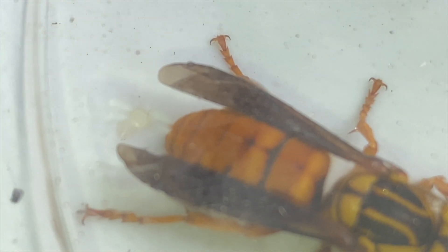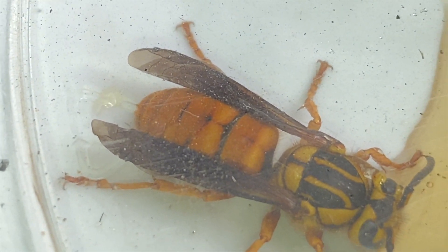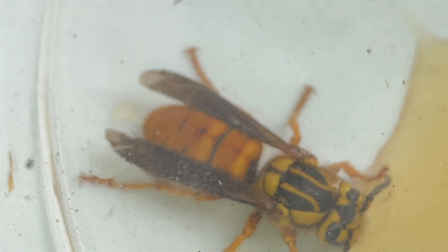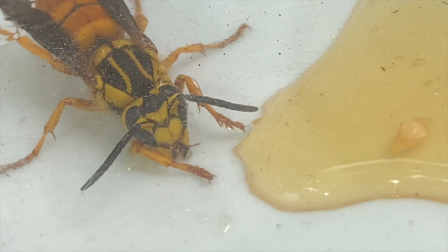You can see her abdomen moving while she eats — that's how wasps breathe. They breathe by contracting their abdomen like that. They breathe through small pores in their abdomen.